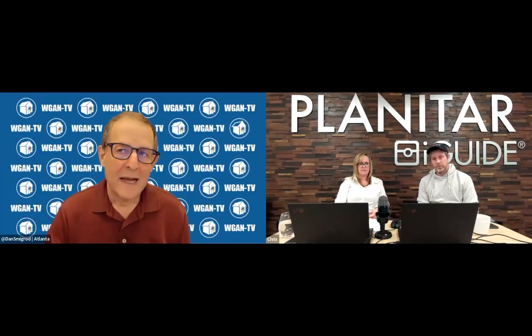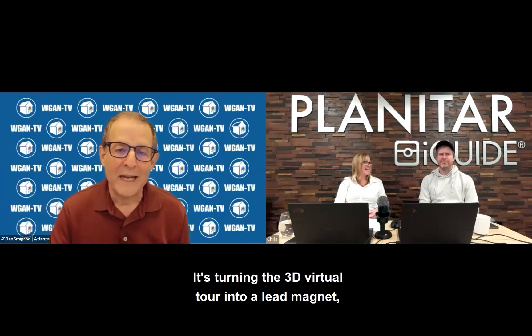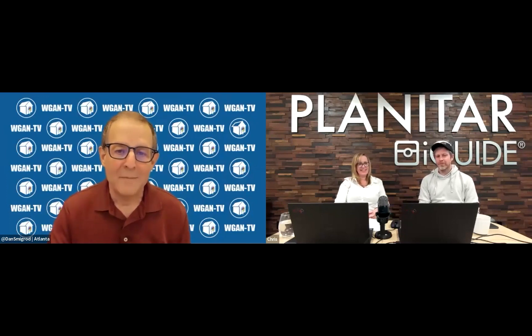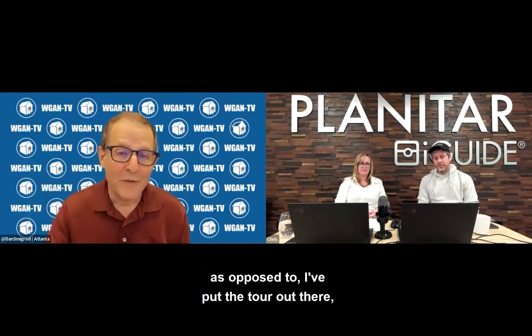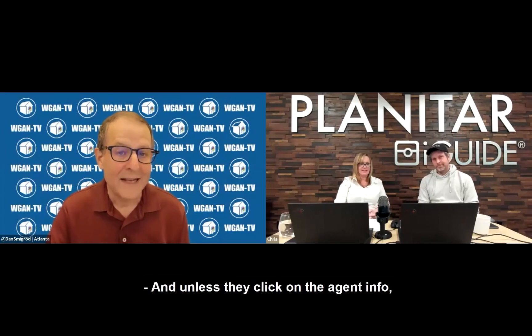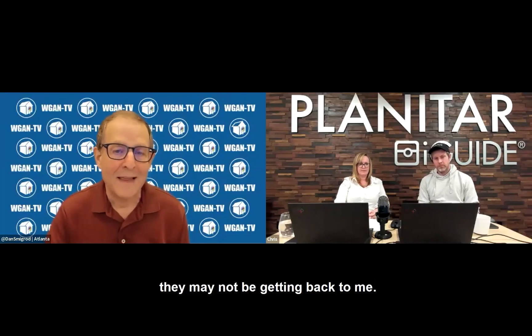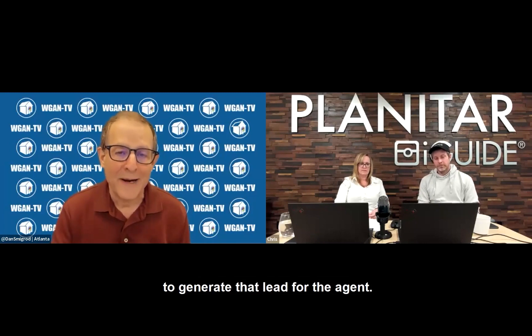What I'm hearing is leads. It's turning the 3D virtual tour into a lead magnet, generating leads for the agent in real time, as opposed to putting the tour out there but not knowing who's looking at it or when. Unless they click on the agent info, they may not be getting back to you. So you're providing an incentive for the prospective home buyer to fill out the form in order to generate that lead for the agent.